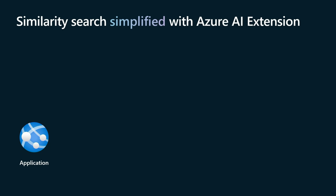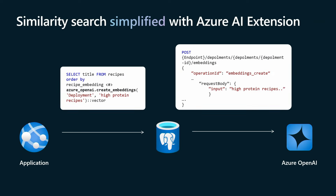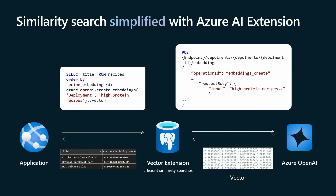For example, if an application is doing similarity search or semantic search to fuel RAG applications, and you're searching for high-protein recipes, the first step is creating an embedding for that search string before doing a similarity search. The application issues that statement to the database. The extension posts the create embedding request to Azure OpenAI, gets the embedding, then uses the PGVector extension with the indexes — IVF flat or HNSW — to run the similarity search and return the most similar results for your query.